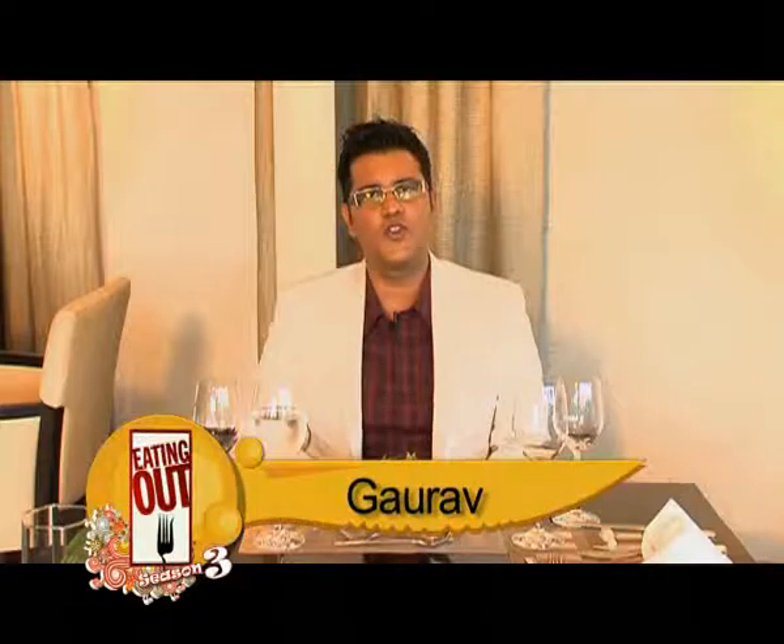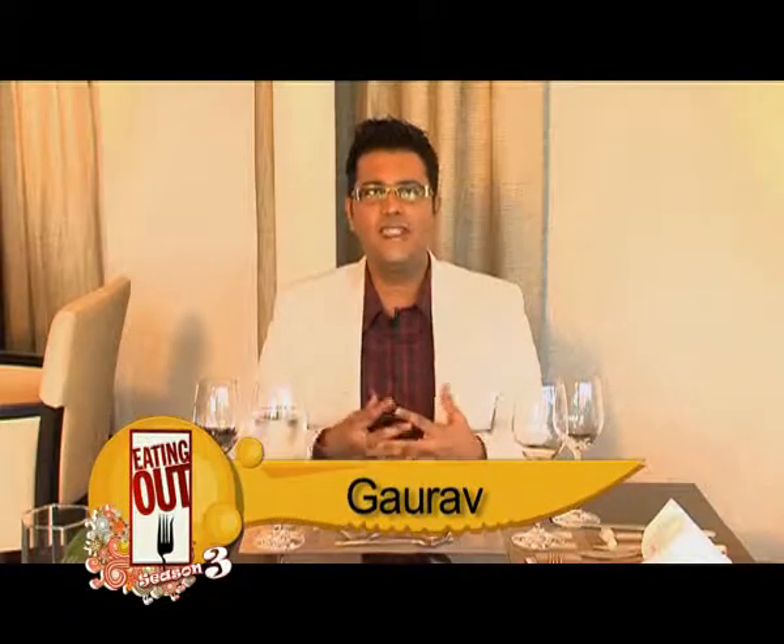It's time for me to bust all your fine dining fears. I'm going to answer those questions that you always wanted to ask but didn't know who to ask.